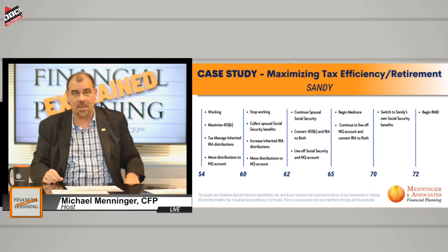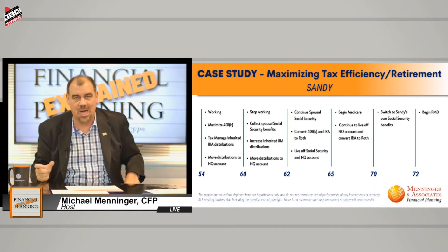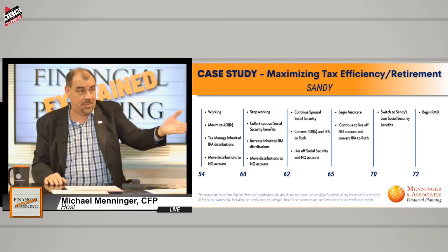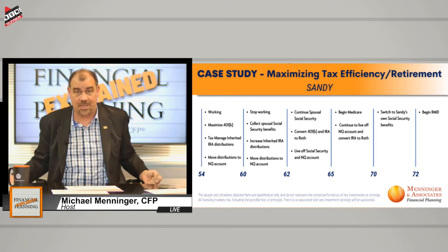Social Security is just the big number in the upper right-hand corner of page one. What you want to be able to do is retire when you want to retire. Don't worry about Social Security — that's your full retirement age. You can begin to collect Social Security anytime after age 62.